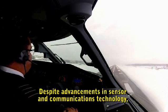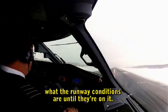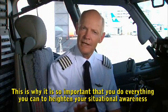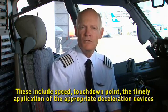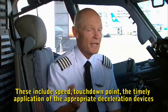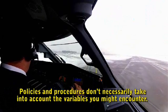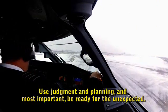Despite advancements in sensor and communications technology, it can still be difficult for a flight crew to know exactly what the runway conditions are until they're on it. A runway surface reported earlier as good can degenerate quickly to poor. This is why it is so important to heighten situational awareness and control the factors you can — including speed, touchdown point, the timely application of appropriate deceleration devices, and the decision to go around or divert. Policies and procedures don't necessarily take into account the variables you might encounter. Use judgment and planning, and most important, be ready for the unexpected.